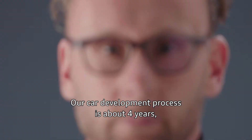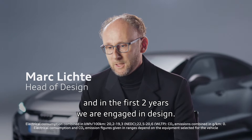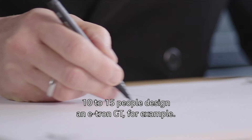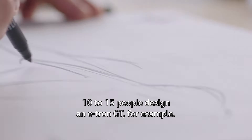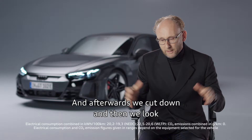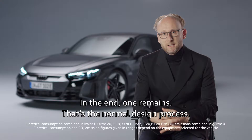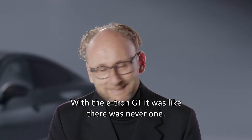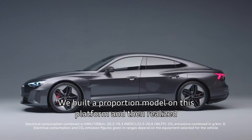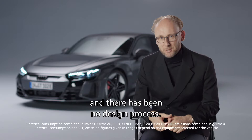Our car development process is about four years, and in the first two years we were engaged in design. It usually starts with a sketch — we always do that in a competition. Ten to fifteen people design an e-tron GT, for example, and afterwards we cut down and look at which one is better, then reduce to two designs and in the end one remains. That's the normal design process. With the e-tron GT, it was like there was never one. We built a proportion model on this platform and then realized it already looked so exciting that we didn't even start the design process. The result is the most beautiful car in the history of Audi.